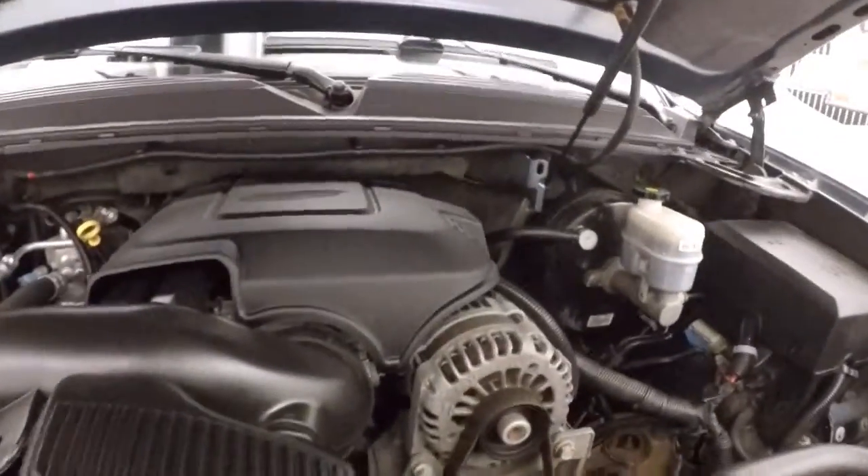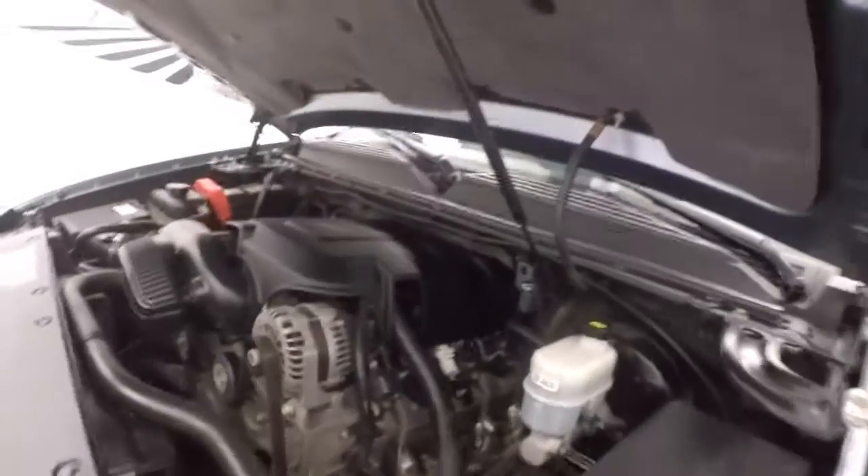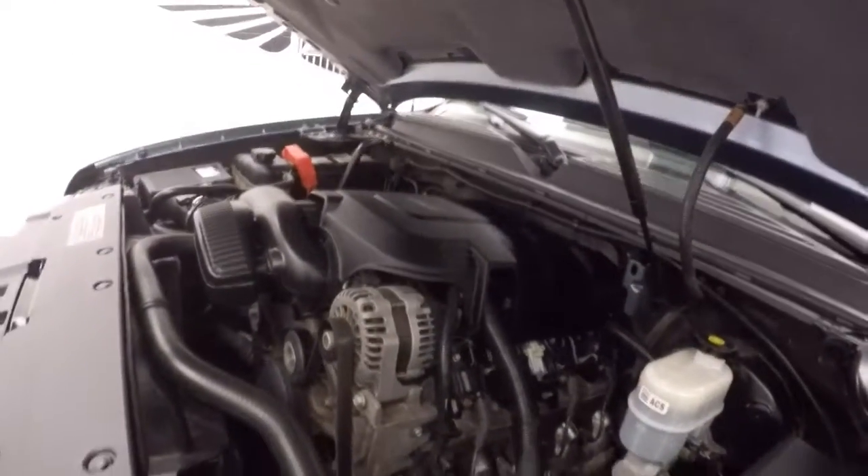And you got your 5.3 liter Vortec V8, kind of nice and smooth, plenty of power, and comes with torque.